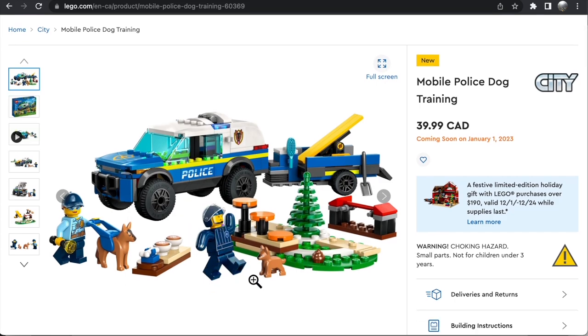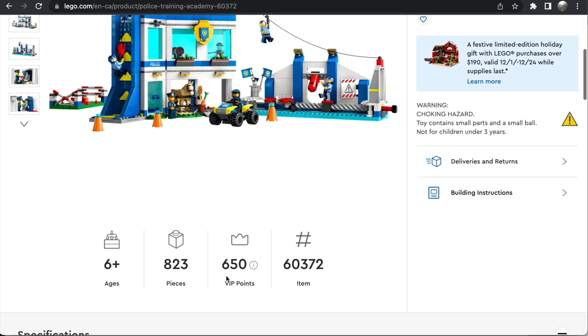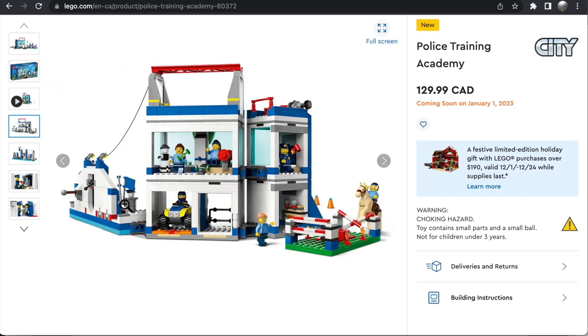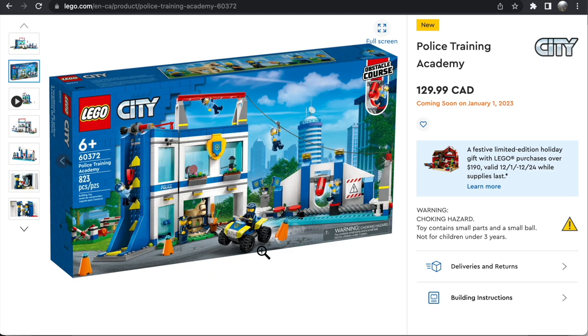Then there is the Police Training Academy. This is $130 in Canada, so probably $100 in the United States, at 823 pieces. It's nice that they've finally broken that stale formula for police stations. The police academy build itself is very clean. The obstacle courses look like a lot of fun — from the zip line to the wipeout-style obstacle course and the climbing wall. I like that they've finally changed it up and done something different with the big police set. We also get lots of minifigures — six of them plus a horse. I'm very glad LEGO City has finally switched up the formula on police, and I think this set is going to sell well as a result.